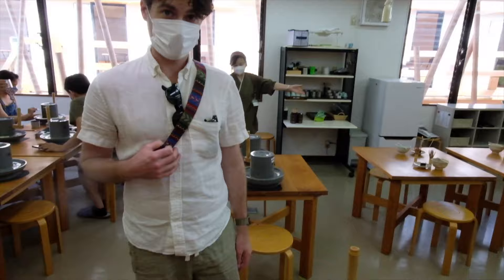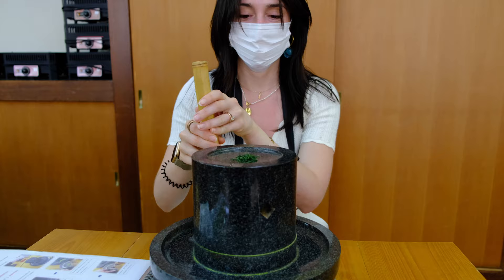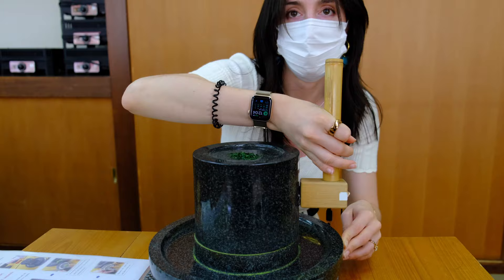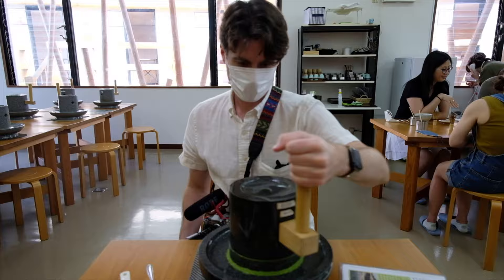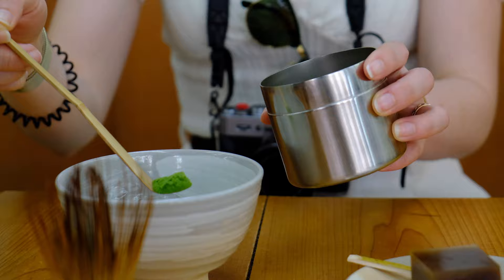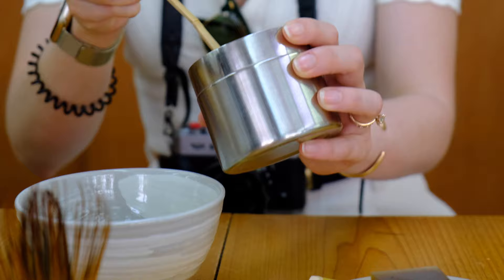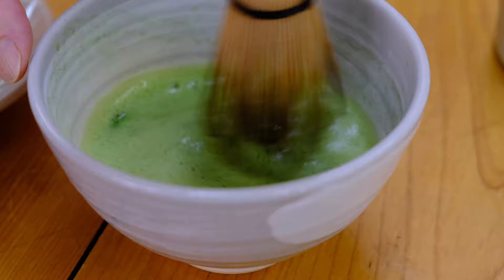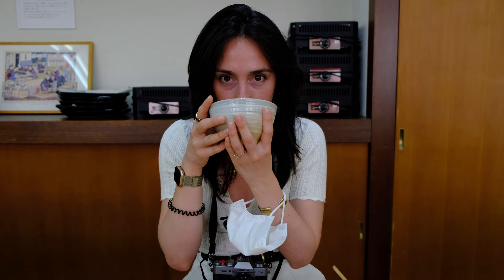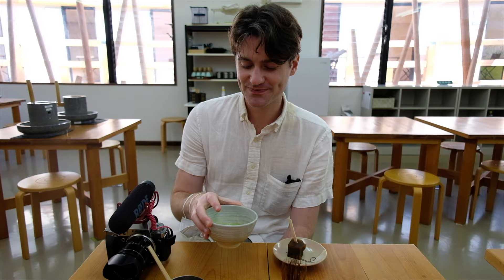I couldn't find a way to book this in advance, so we did a walk-in and it was perfectly fine. We were taught that the leaf is called the tencha leaf and the powder is matcha. You grind it for 10 minutes, then whisk vigorously for 30 seconds and lightly for another 30 seconds — you want a lot of foam but no bubbles. Foam on your whisk is also a sign of a good cup of matcha. The result was smooth and not bitter at all.